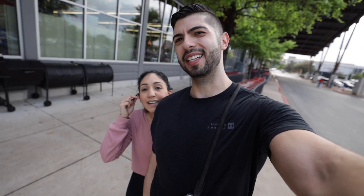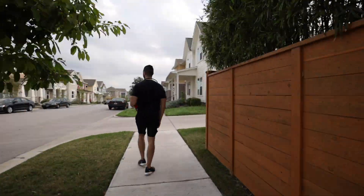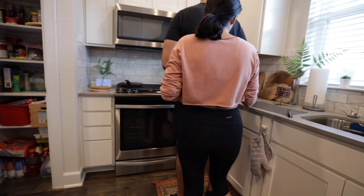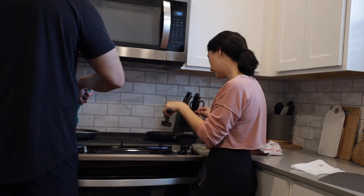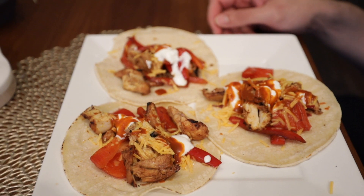We're back from our failed attempt at going to H-E-B. The line was super long, so we came back and Alex is cooking dinner. Here's Chef Alejandro — what are you cooking tonight, babe? Chicken fajitas. Dinner is served. It's not authentic, but it's what we had. Chicken fajitas with red bell peppers, cheddar cheese, sour cream, and some Valentina. Now that's authentic.